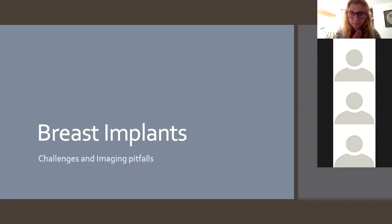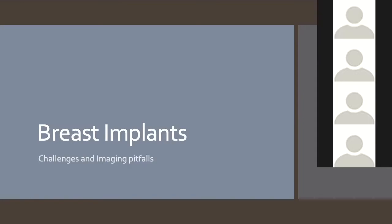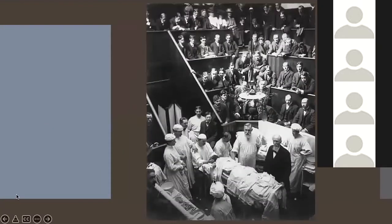We're going to be talking about breast implants, which can occasionally be a challenge both from imaging and in teasing out what's happening. You will come across them on other modalities as incidental findings, so I thought it was worth talking about. Does anyone know who this gentleman is in the middle of the screen?